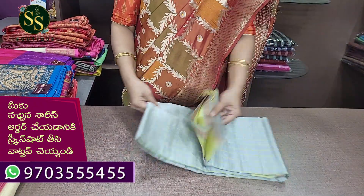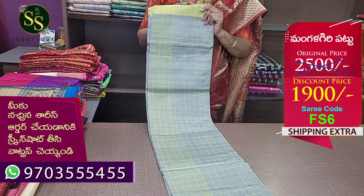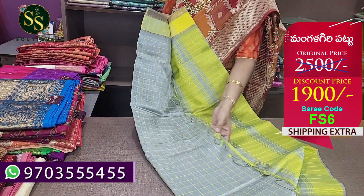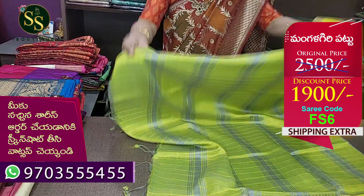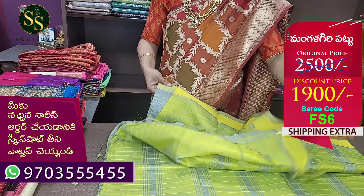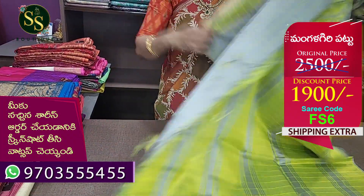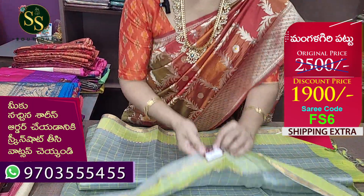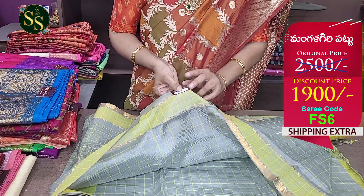Next color is a beautiful ash and lemon yellow combination with checks design. This is a neon shade. This is a blouse. This is the body of the shirt. This is a gold color. The actual price is ₹2,500 and now the price is ₹1,900.